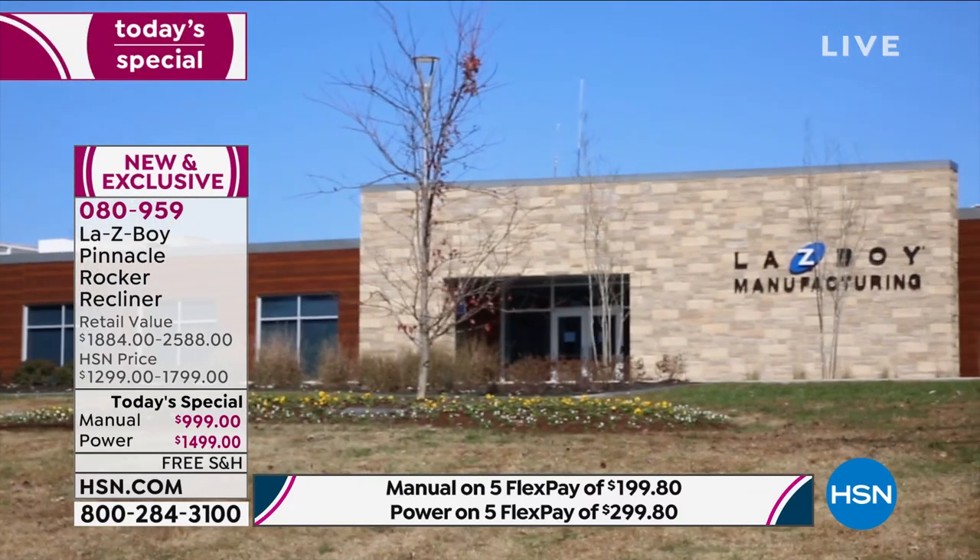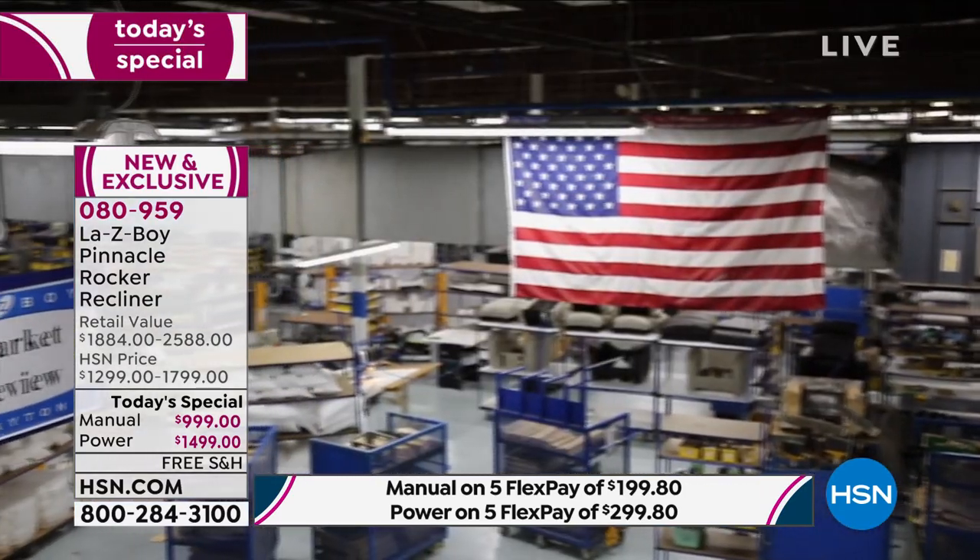When you even think about recliners, Lazy Boy is so iconic. Most people just call them Lazy Boys — they don't even call it a recliner. Lazy Boy is so iconic when it comes to the brand that not only created it, but really continues to recreate it. Over and over they keep giving us new features that we love.